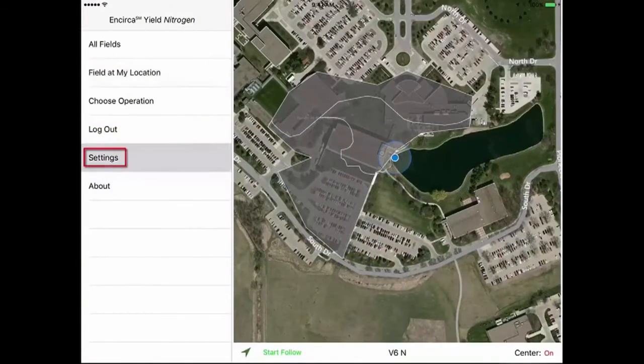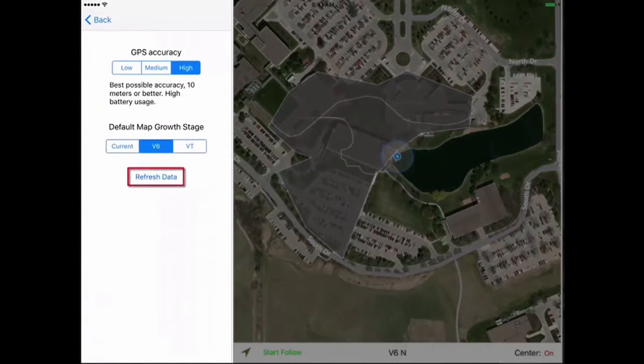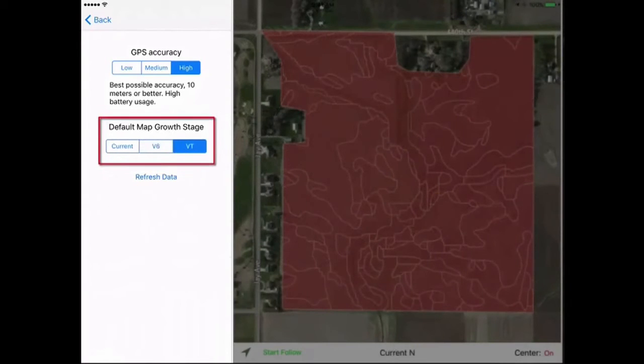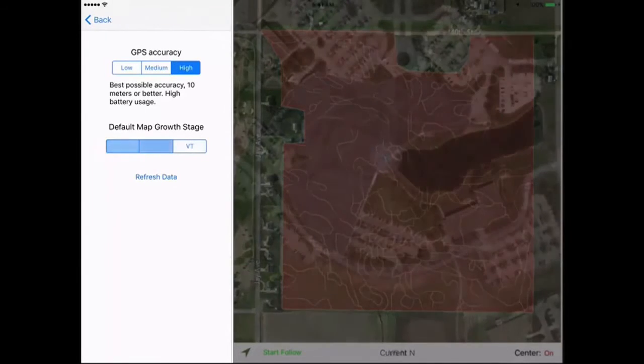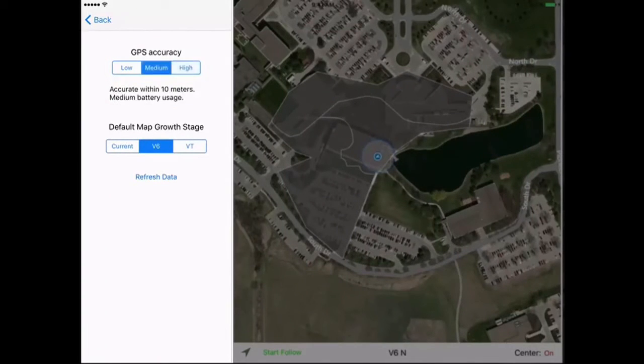You can access the settings menu directly from the home page. The refresh data option should be used regularly to ensure you're working with the most current data for your operation. The default growth stage can be changed if you want the nitrogen level information screens to start with a growth stage other than VT. Location services accuracy can be adjusted as well — by lowering the accuracy, you can preserve the battery life of your mobile device if needed.